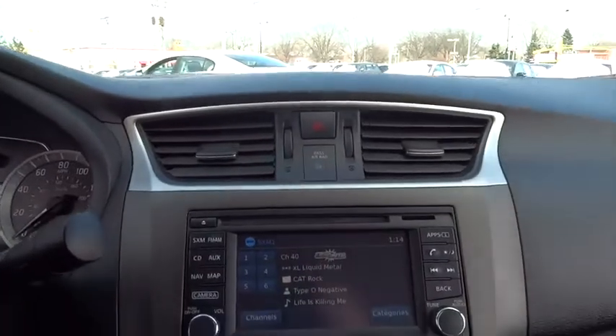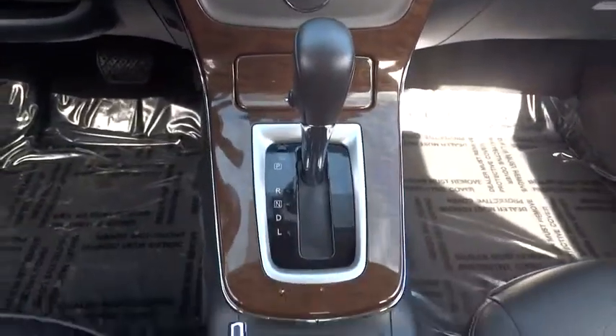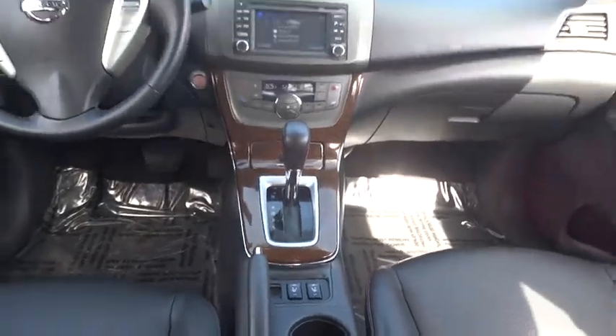FWD, bucket seats, MP3 player, CD player, trip computer, power windows, child safety locks, passenger airbag, power door locks, intermittent wipers, brake assist.